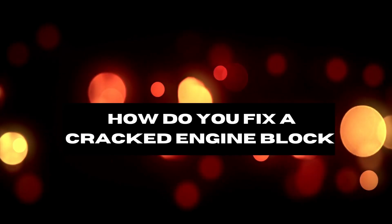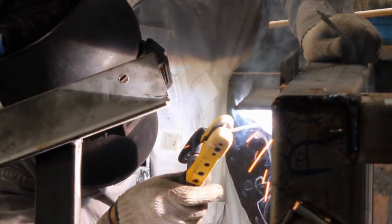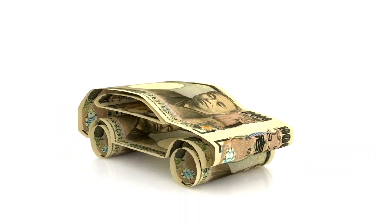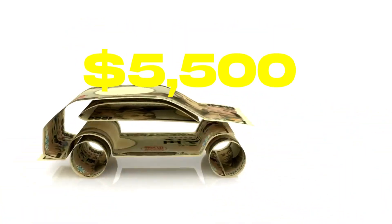So, how do you fix a cracked engine block? Welding, sealants, patching, and cold metal stitching are some of the ways to fix a cracked engine block. However, the final cost of repairing an engine block depends on the severity of the damage and can range from $2,000 to $5,500.